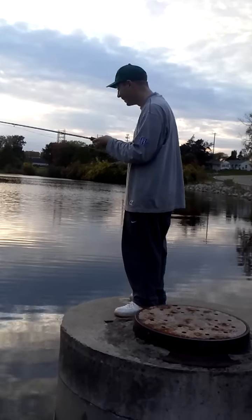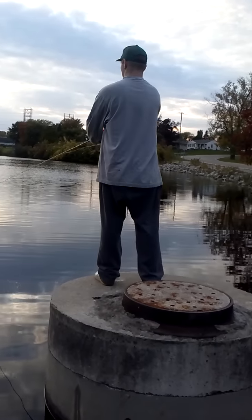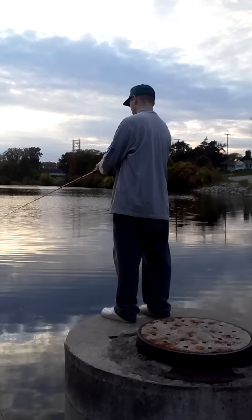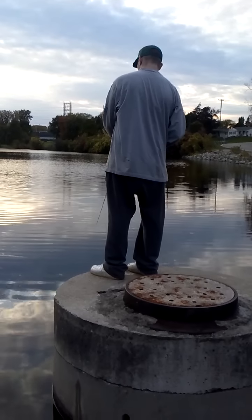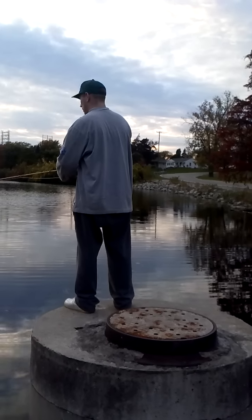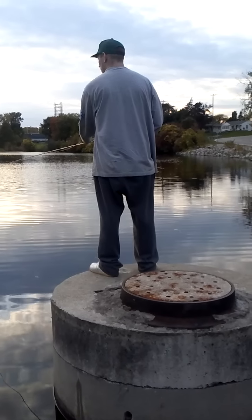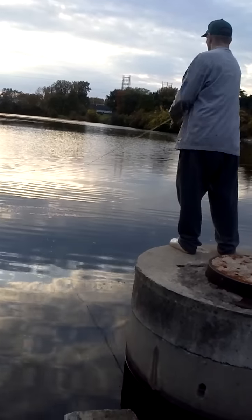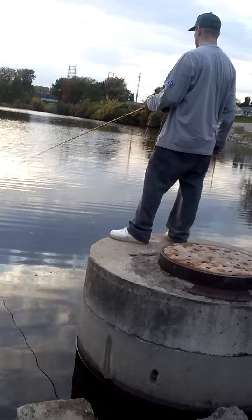I thought that was like a three pound bass — the fight on this fly rod is no joke. Thank you.